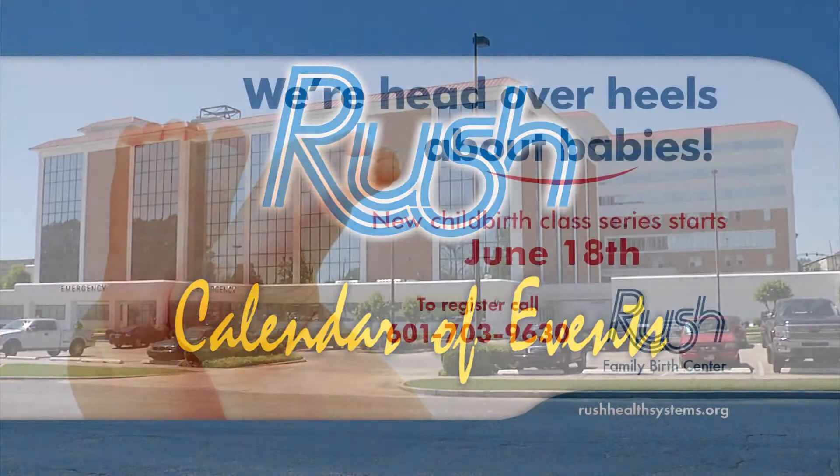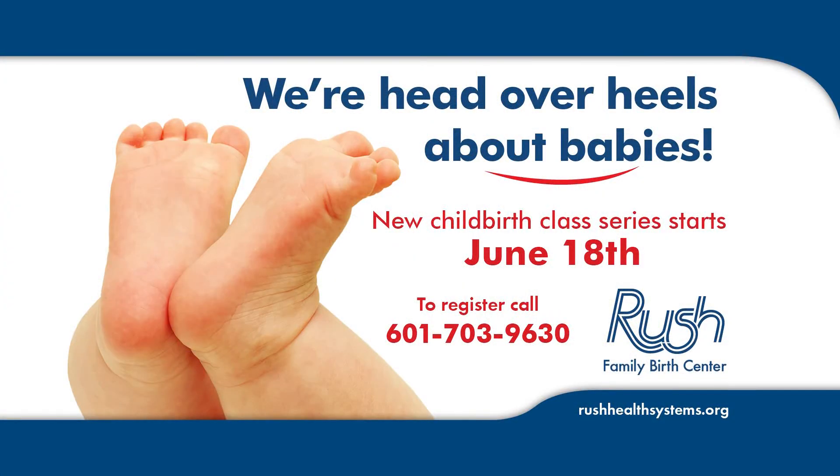Rush offers a five-week series of childbirth and baby basics classes throughout the year. Our special classes are designed to help you and your partner prepare for the birth of your baby. A tour of the Rush Family Birth Center Labor and Delivery Unit is also included.